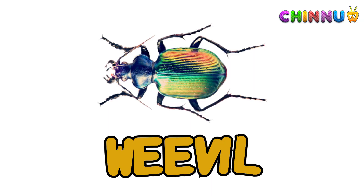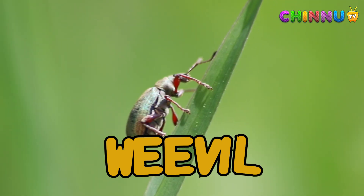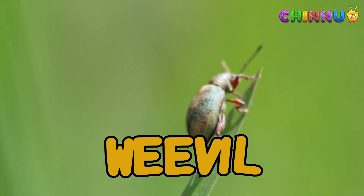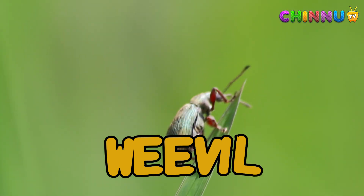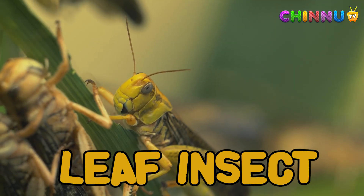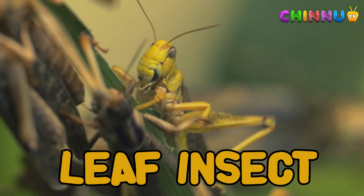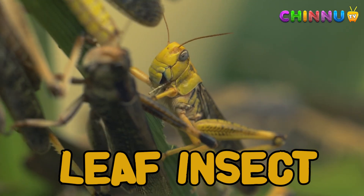Weevil: weevils are small beetles that eat grains and crops. They have long snouts. Leaf Insect: leaf insects look like green leaves to stay hidden. They live in forests and are hard to see.